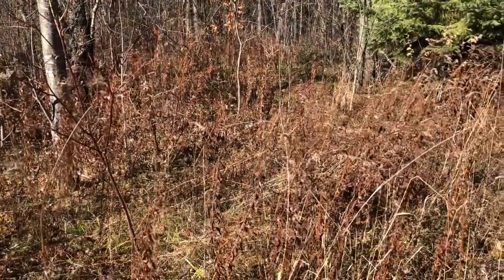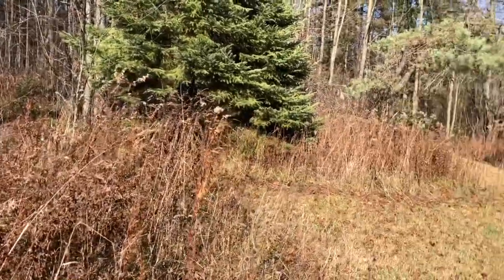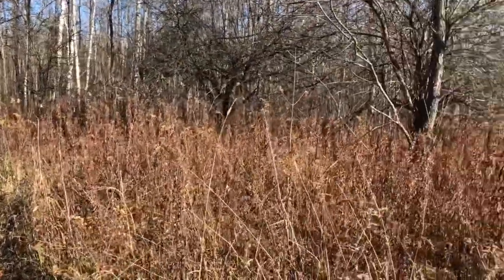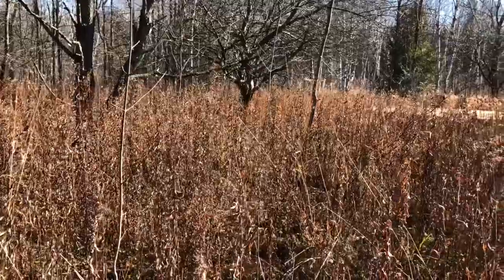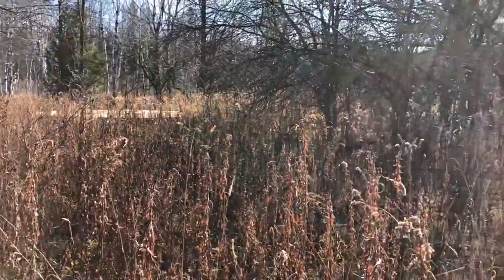Invasive species have such a powerful impact on the biodiversity of natural habitats because of how they interact with the native species there. Think about those interactions and how one thing that is introduced into a habitat can have a great impact on it. Let's go take a look at some of the invasive species that we know are here at the Finlayson Field Centre and in the surrounding community.